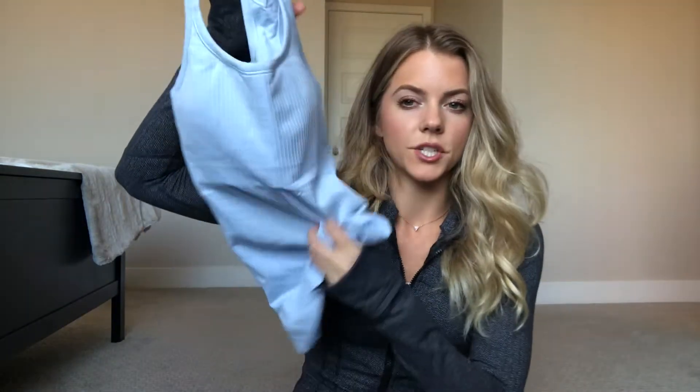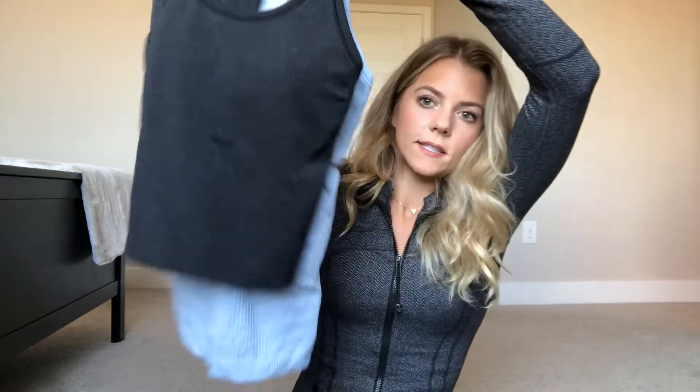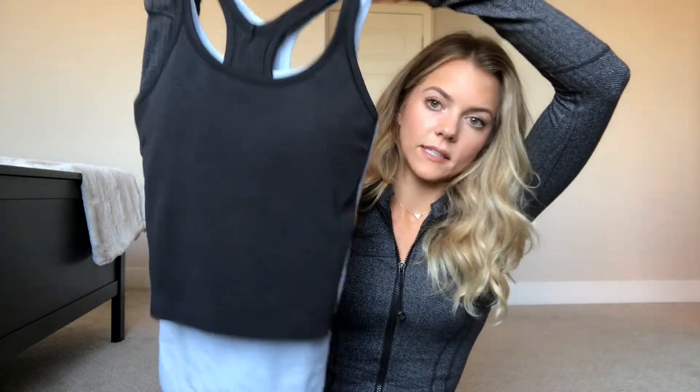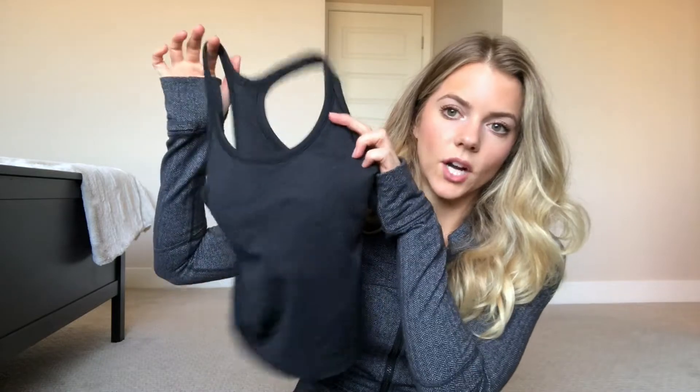I cropped the tank top I was showing you — the full length is a lot longer, and for shorter girls or if you have a shorter torso it kind of bunches up. I have a couple of these and most of them I've cropped because it fits my body type better. When you're wearing high-waisted leggings, the cropped Ebb to Street goes right at the top of your leggings, which is nice. Lulu does crop these for free, but because of COVID I took it to a local seamstress instead. This is a tank I wore non-stop in August.